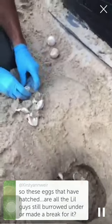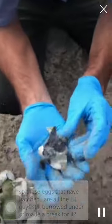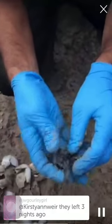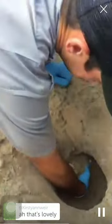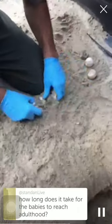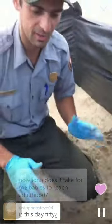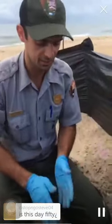Here's another hatchling. You can see this one is kind of in the process of getting out of the shell, and this one is even more curled — kind of a little hunchback. He'll flatten out in a day or two. It looks like we're nearing the end of this nest. How long does it take for the babies to reach adulthood? The figure is about somewhere between 20 to 25 years old for loggerheads — quite a long time.